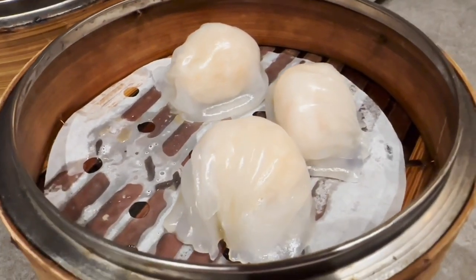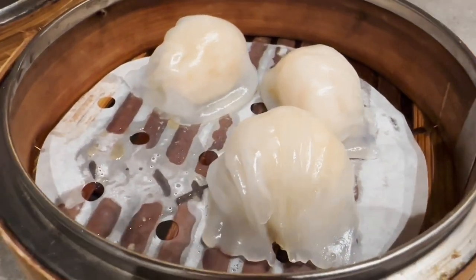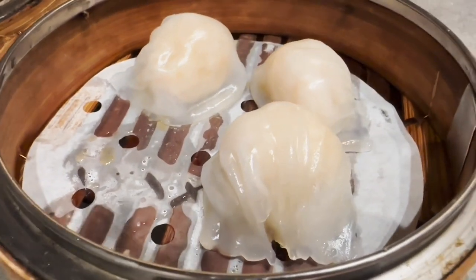I've super enjoyed their hakao — the perfect translucent rice flour wrap. It really lets you taste the flavor of that shrimp. There are maybe a few pieces of shrimp inside, it's kind of medium sized. It's just wonderful.